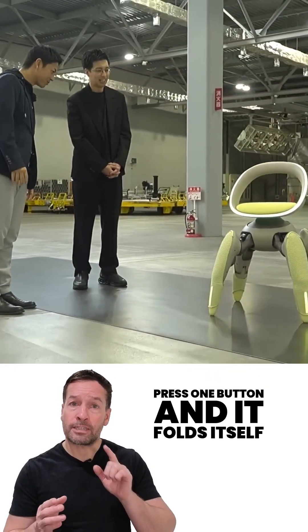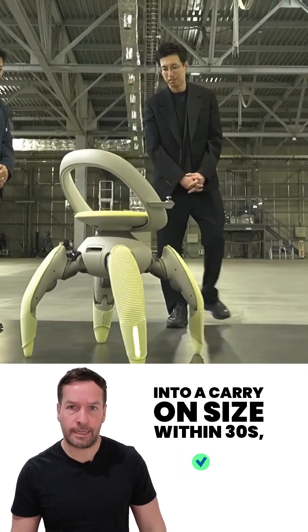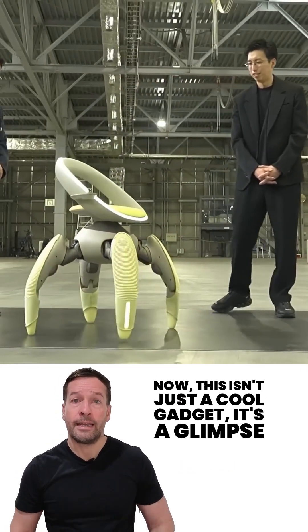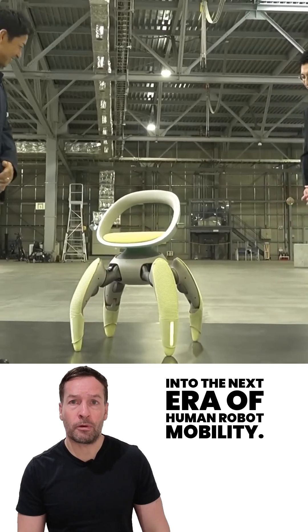And here's the clever bit: press one button and it folds itself into carry-on size within 30 seconds — perfect for a car trunk or apartment living. This isn't just a cool gadget; it's a glimpse into the next era of human-robot mobility.